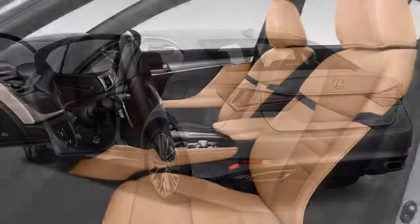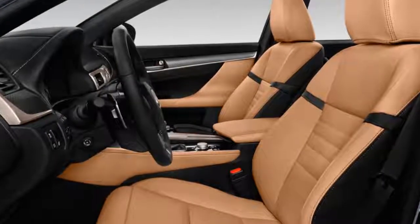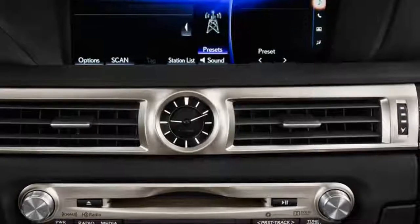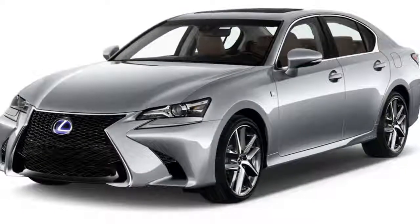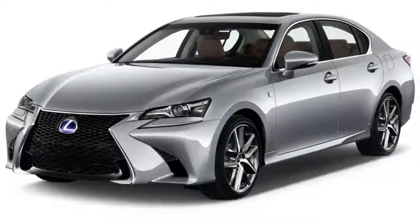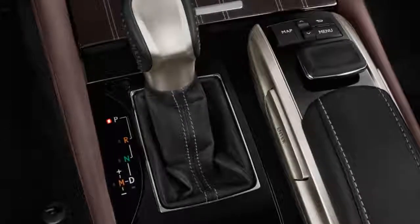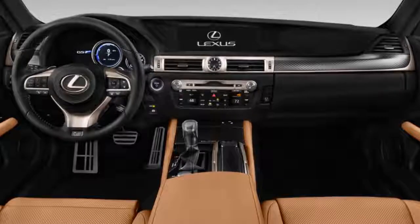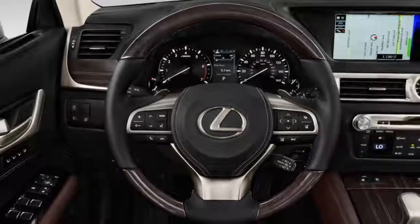Lexus offers a choice of three powertrains: a 241-horsepower turbocharged 2.0-liter inline-four, a 311-horsepower 3.5-liter V-6, and a hybrid that pairs the V-6 with an electric motor for a total of 338 horsepower. The 2.0-liter lags behind the competition, and the hybrid is thrifty without being as sporty as the others. We prefer the V-6 for its good power and rich sounds.